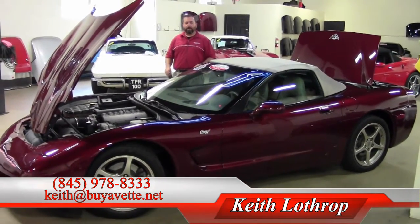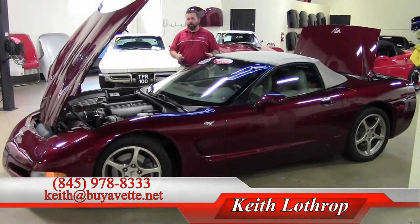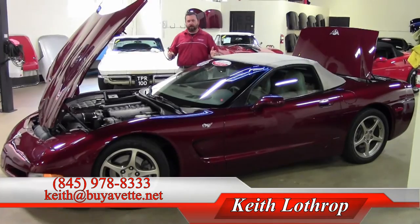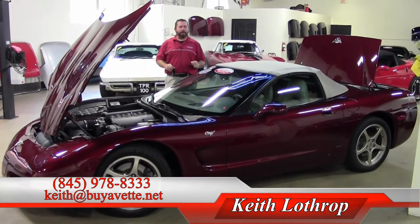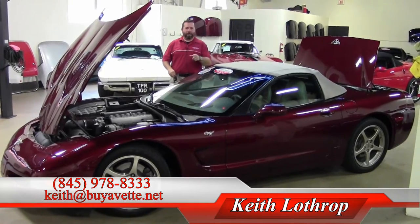It's Keith at Buy a Vet — 845-978-8333. Call me about this beautiful anniversary convertible or any of the other Corvettes in stock. I've got about 150 of them here. Send me an email at keith@buyavet.net. Thanks for watching. I'll see you next time.